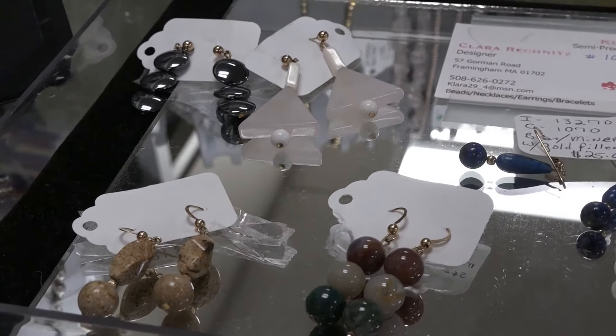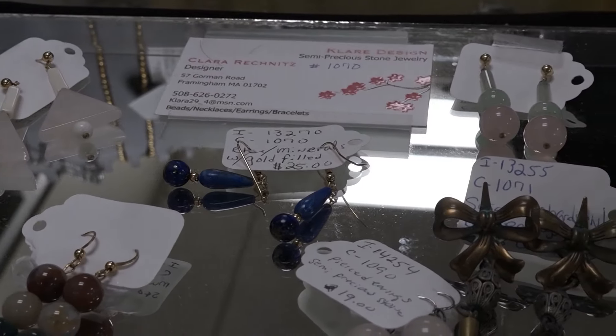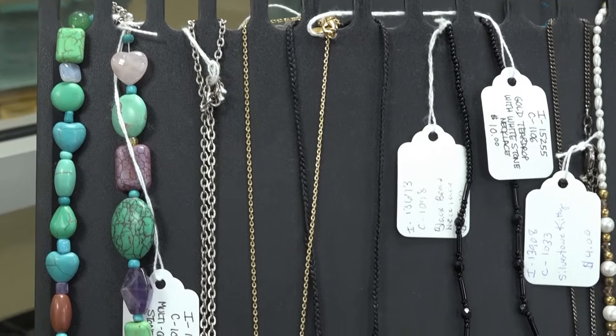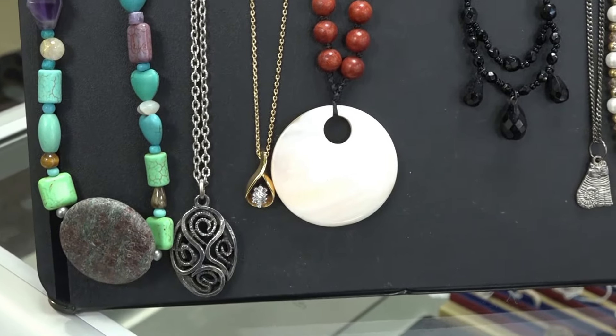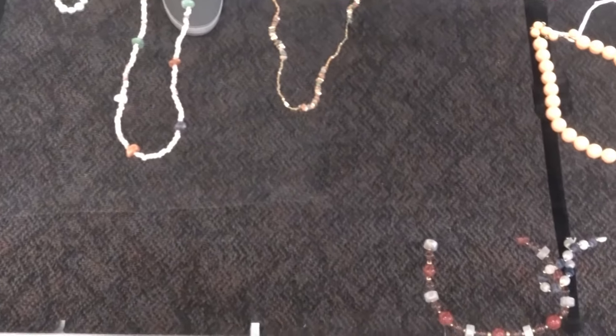The Heritage Gallery is a consignment shop. We have different consignors who come in with different items. The strongest portion of our gallery today has been our jewelry, which is a wonderful collection of earrings, rings, bracelets, and other ornamental items that people find very attractive.